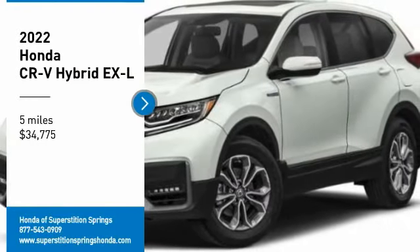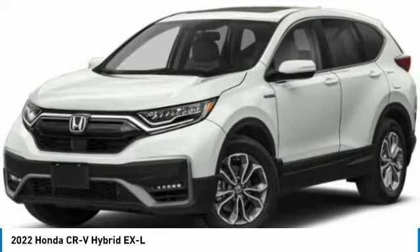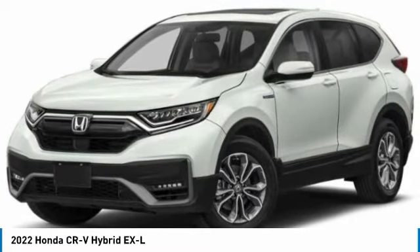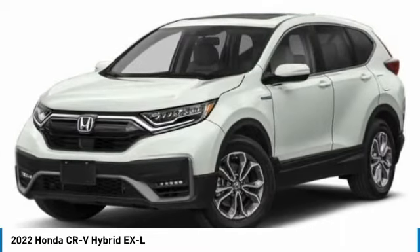Come test drive the 2022 CR-V Hybrid. The Honda CR-V Hybrid offers a powertrain with plenty of energy, a cabin with plenty of room, and a ride with plenty of comfort.